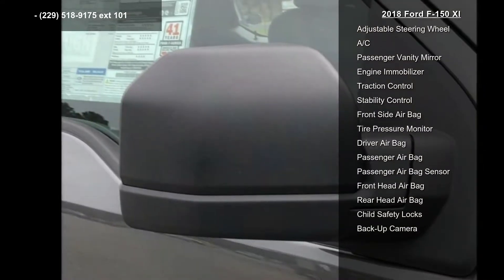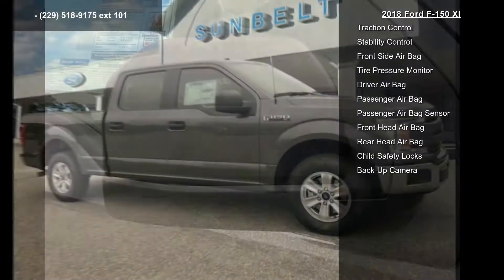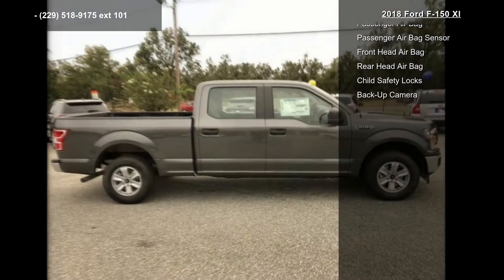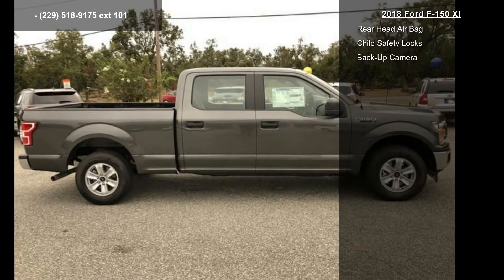Keyless Entry includes Auto-Lock, Illuminated Entry, Power Front and Rear Windows, Perimeter Alarm, Power Tailgate Lock, and My Key. The radio features AM/FM Stereo, Single CD Player, and 6 Speakers.